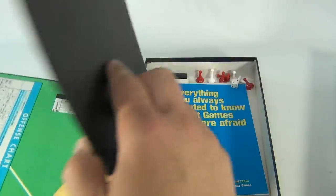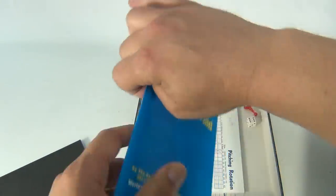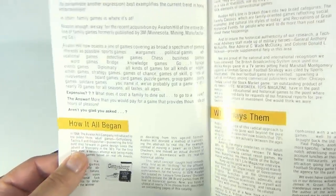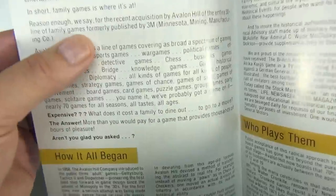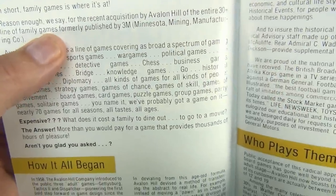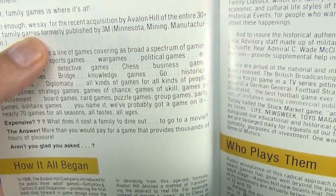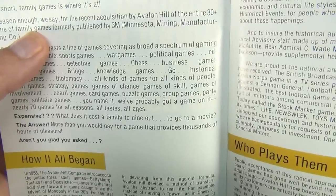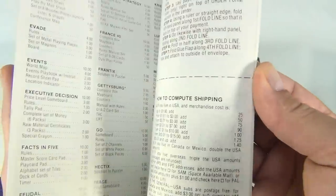We'll show you this curiosity — it's a catalog from Avalon, and that's how we know. It says 'formerly 3M' in here. It reads: 'reason enough for the recent acquisition by Avalon Hill of the entire 30-plus line of family games formally published by 3M — Minnesota Mining and Manufacturing.' We have some of those games, so we'll show you that.